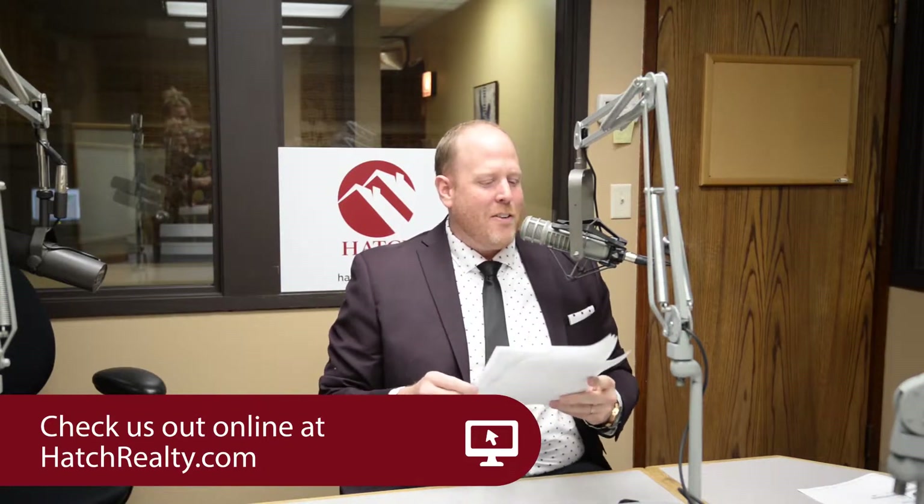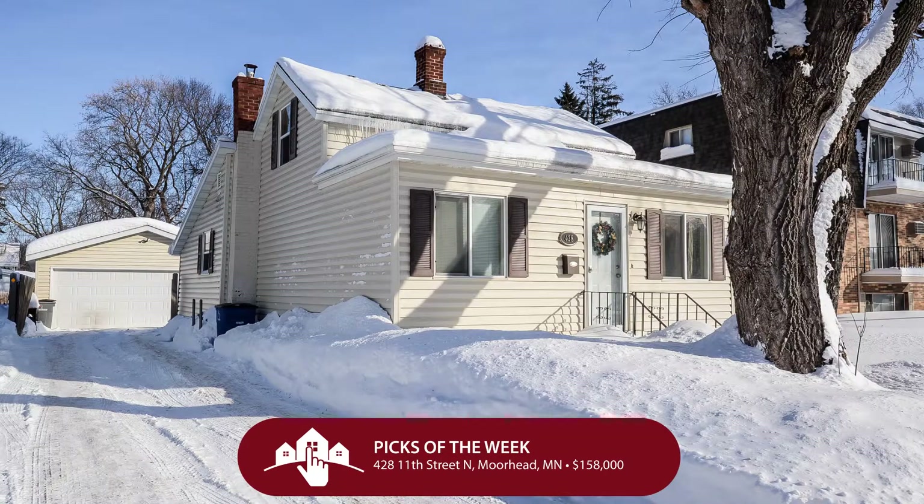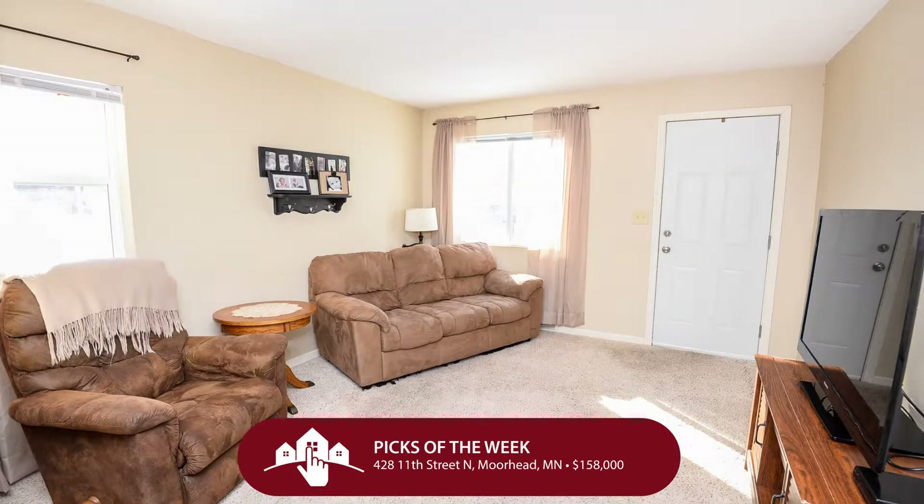We're going to start in North Moorhead. Here we are at 428 11th Street North in Moorhead. Just $158,000 gets you a plethora of house — a one and a half story that boasts three bedrooms, two bathrooms, and two garage stalls. It is totally move-in ready.